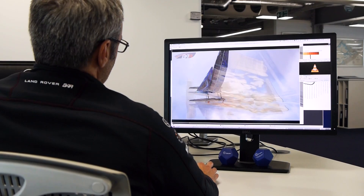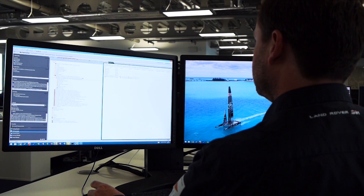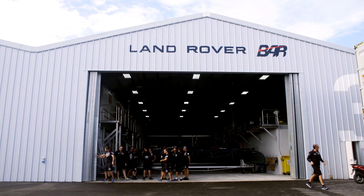My highlight of the last year has probably been launching our race boat and seeing the rapid progression made in the last six months. We're making ongoing improvements, ongoing developments, and it's very exciting to see the performance developing towards the America's Cup finals and ensuring we give our sailing team the best possible tool.